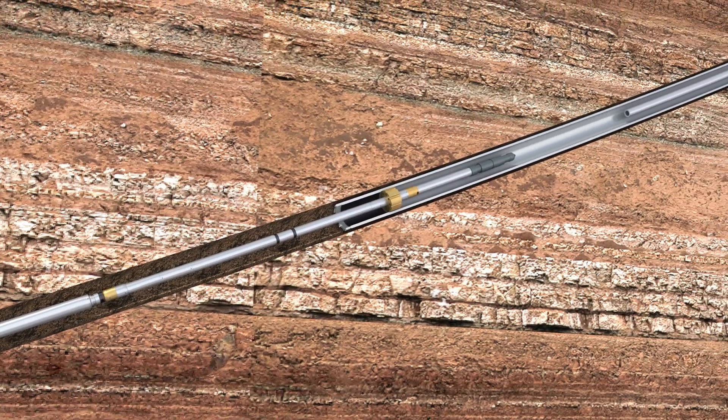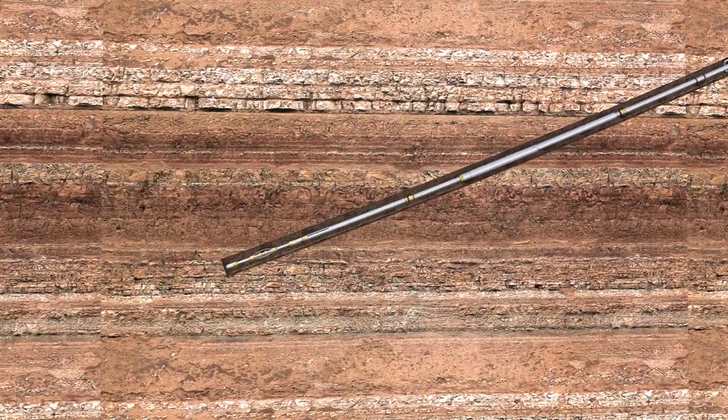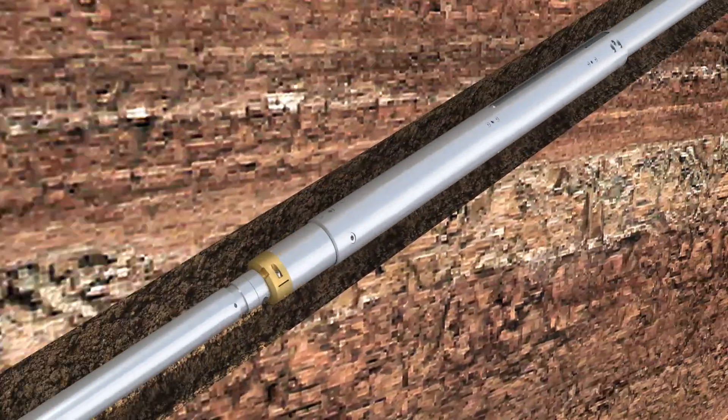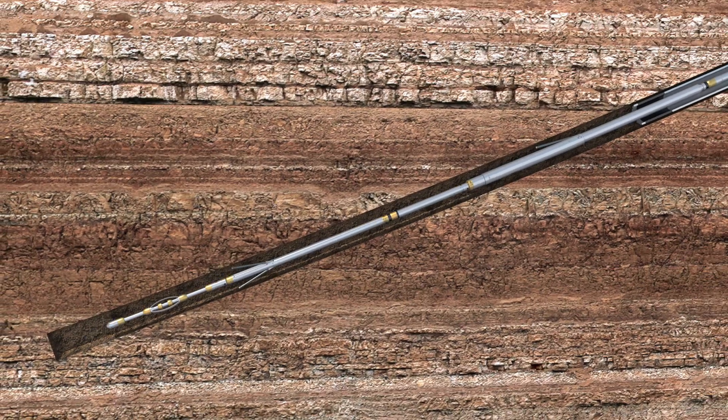The wireline is then released and spooled back out, and then the pipe is tripped out of the well while the logging string acquires high-quality formation data. At the same time, at the surface a separate system measures depth by measuring the length of pipe tripped out.